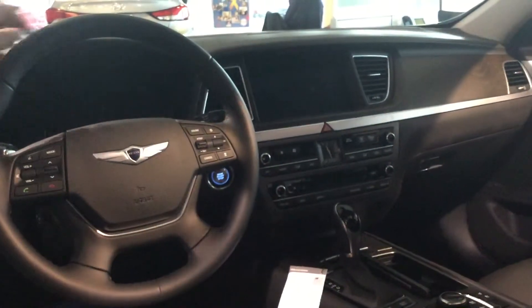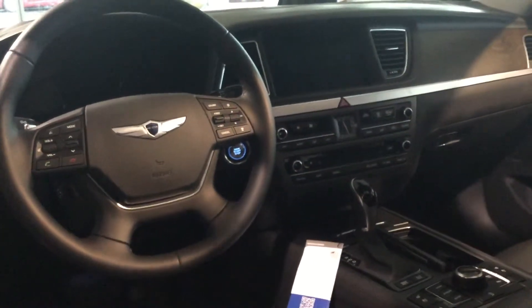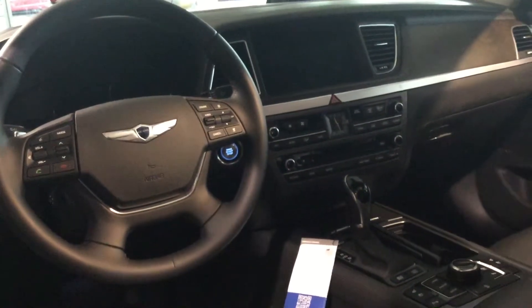It's also got ventilated front seats and heated rear seats. It's also got Smart Cruise with lane assist, and it's also got the parking brake here on the side.